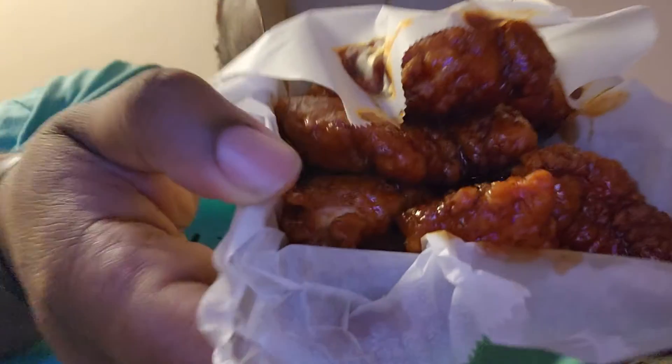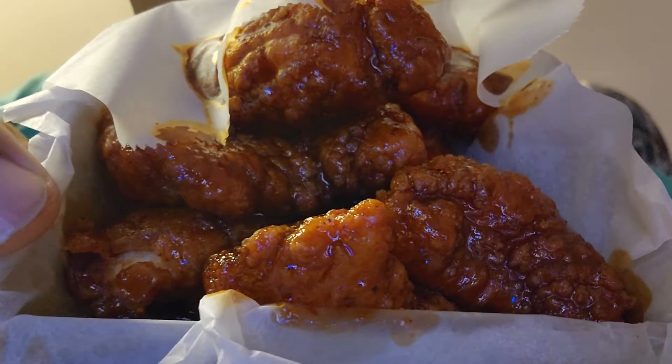Oh wow, look at those! That looks sauced up properly, definitely looks pretty good. Let's get into it and see what we got. Oh man — that is a damn good wing.